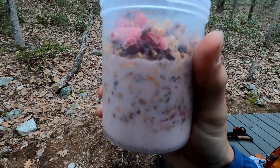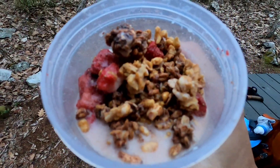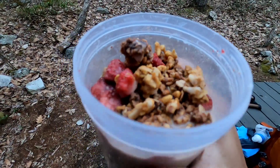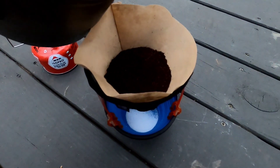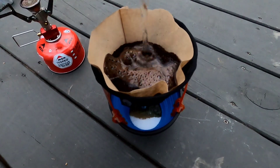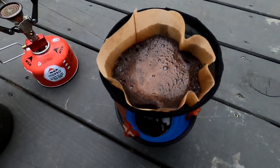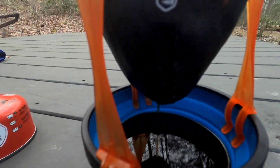For breakfast, I like the Kashi chocolate cereal and their peanut butter cereal, so I mix those with a little powdered milk on top and some dried strawberries — just add water. Good morning, it's Day 2. Coffee's good.